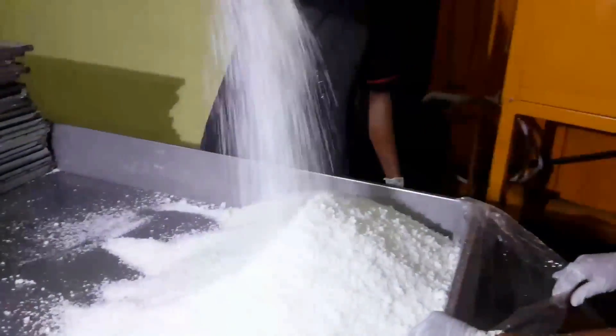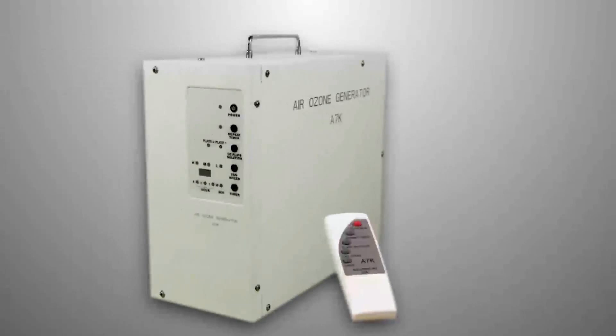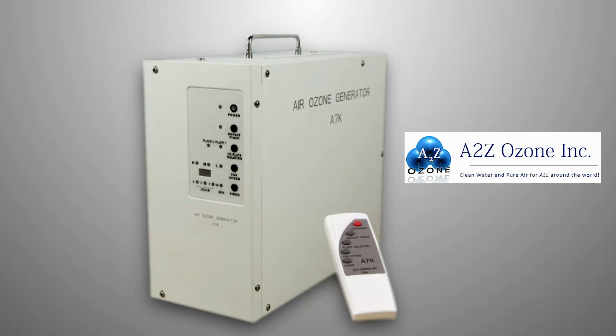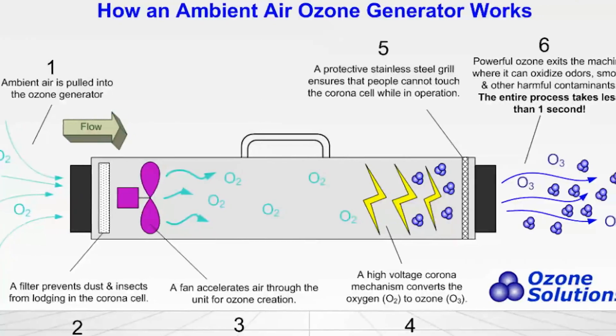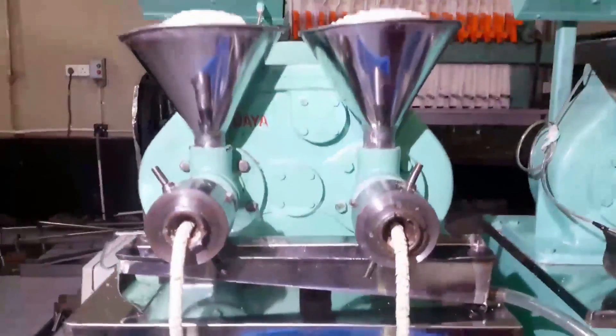Maintaining higher hygiene is the important thing during drying. For this, we have to use another advanced technology — an ozone machine, provided by a Z-ozone company from the United States.